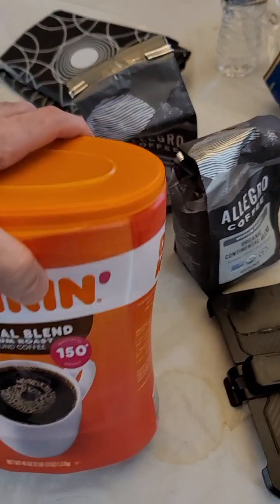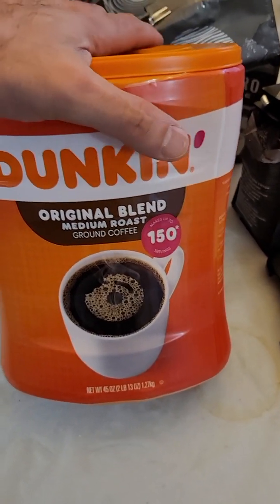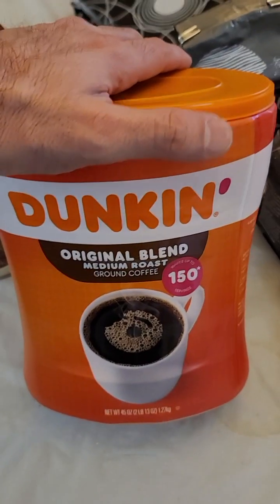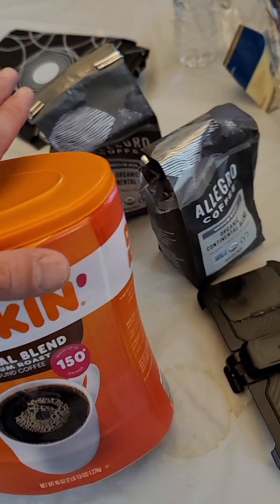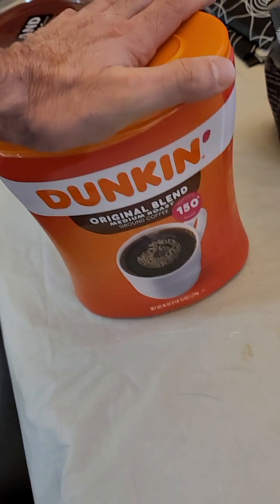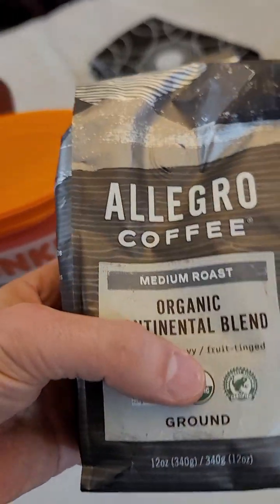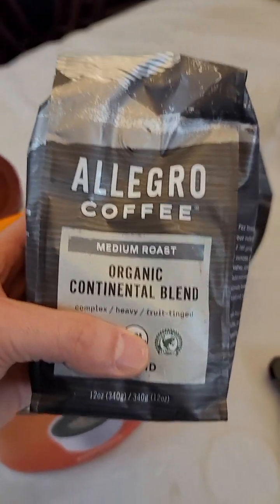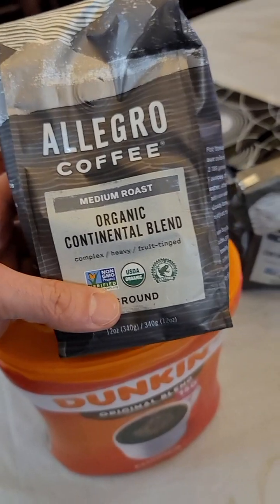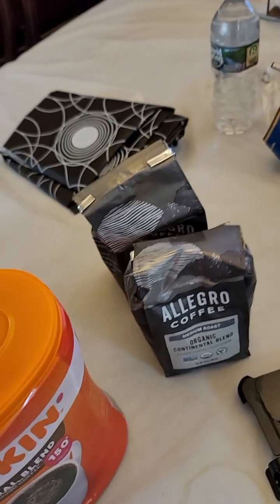Dunkin Donuts is the best value for the buck — $28 for three pounds cannot be beat. It's strong, it'll wake you up, and it tastes like the coffee you get at Dunkin Donuts. I'll give it a B to B+. Allegro gets an A — if I had all the money in the world I'd be lining up bags of the different flavors at $18 a bag, but we're not quite at that point.